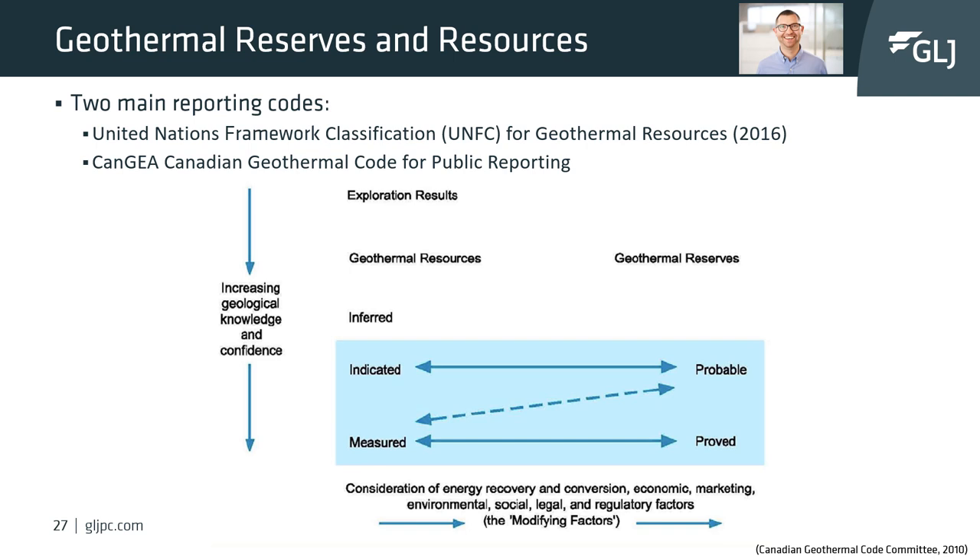Both of these codes follow a similar path for reserves and resources. With more confidence and knowledge of a project, the path moves from exploration results into resources and eventually reserves. Unlike resources, reserves are usually considered producing assets or have a financial commitment to develop the project established. GLJ will be happy to discuss your project and how a reserve and resource report can help with financing future projects.